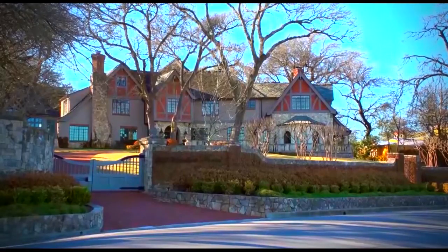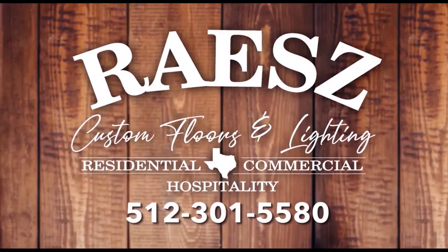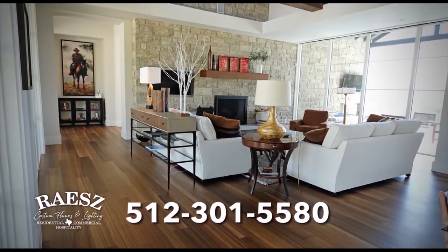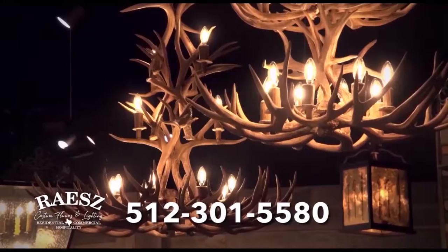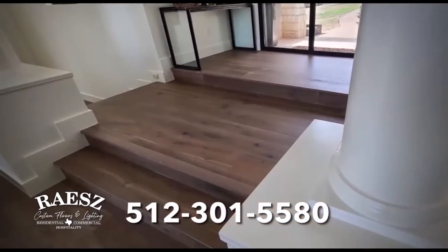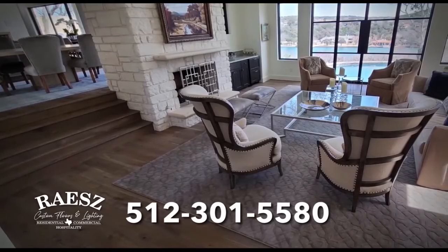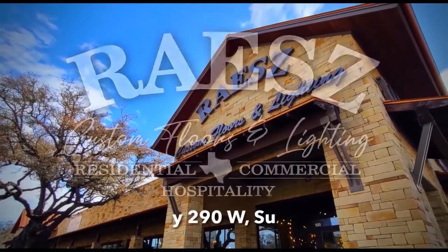Austin is home to the most beautiful houses in America. And Race Custom Floors and Lighting has been installing the finest wood floors for over 40 years. Specializing in quality French oak and large bore designs, Race Custom Floors and Lighting also carries custom handmade chandeliers and the very best wood floors for both homes and businesses. Visit their world-class showroom or online at austincustomfloors.com. Race — the official gateway to the hill country.